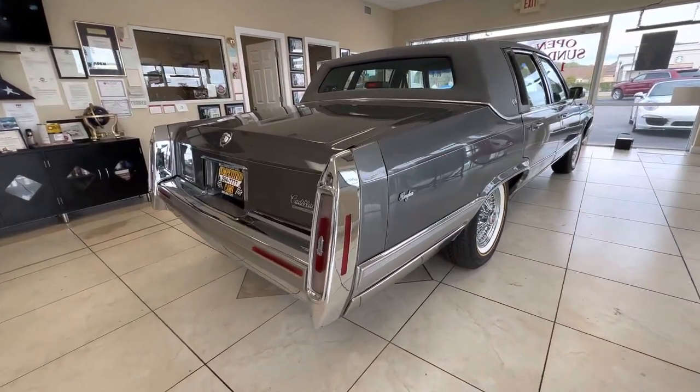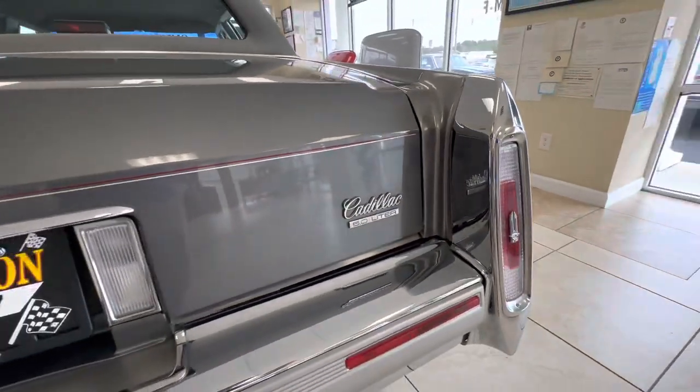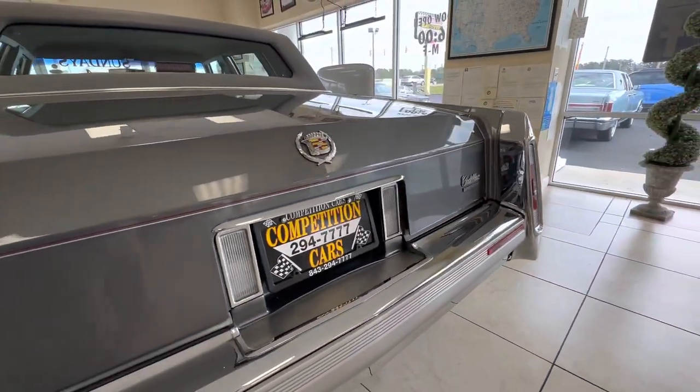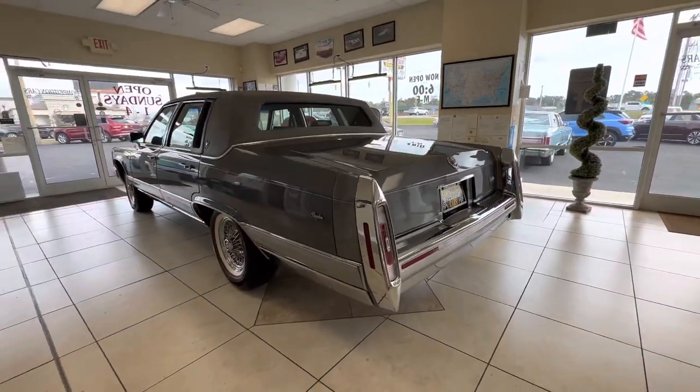This is the 5-liter fuel injected V8. I know you guys go crazy for 350 cars, but this car — we'll do a driving video — this car's got power. I'm not sure just how much more power the 350's going to produce, but this is extremely sufficient.